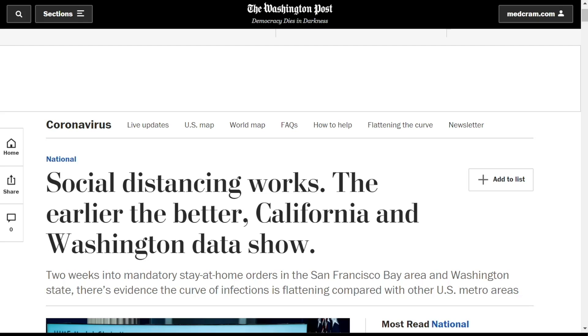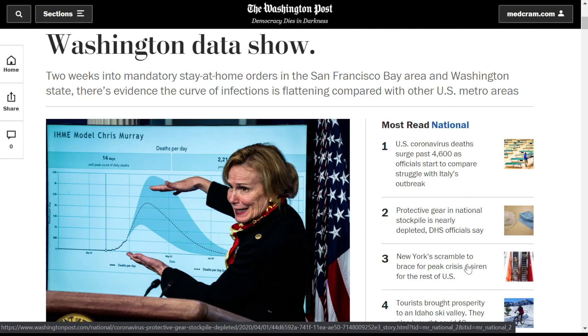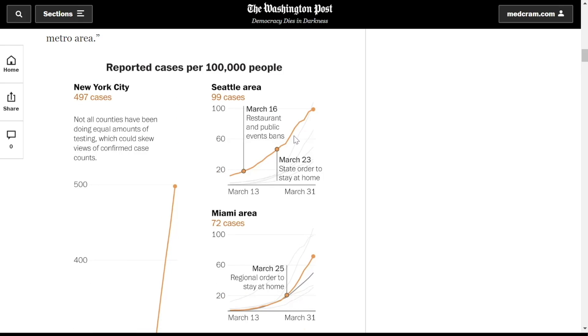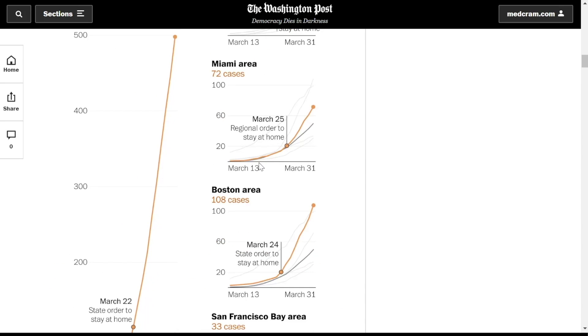First, there's an interesting article published in the Washington Post showing some good news: social distancing works, and the earlier the better. California and Washington data show how the curve we're trying to flatten was actually flattened. Looking at cases per 100,000 from March 13 to March 31, you can see how the growth in Seattle was flattened compared to what happened in New York.